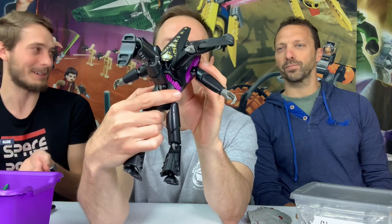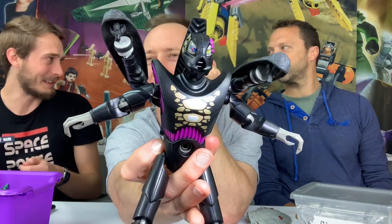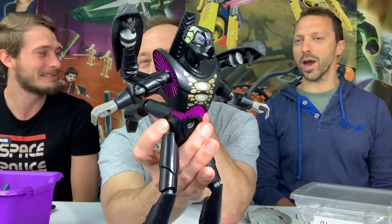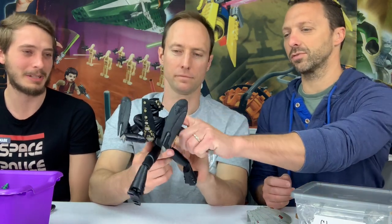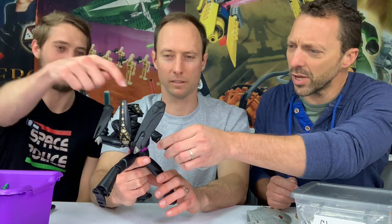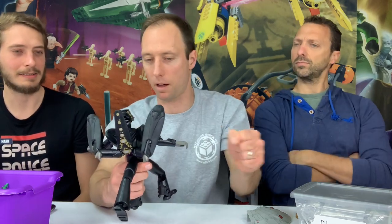Galidor is a big contributor to LEGO not doing well in the early 2000s and led to their restructuring. At the time, looking at the magazines as a kid, it was like — where did these come from? The only thing compatible with regular LEGO on these are the pin connectors, which you can use in any Technic piece. Other than that, there are no studs or stud tubes.